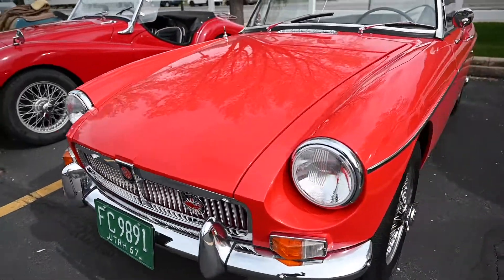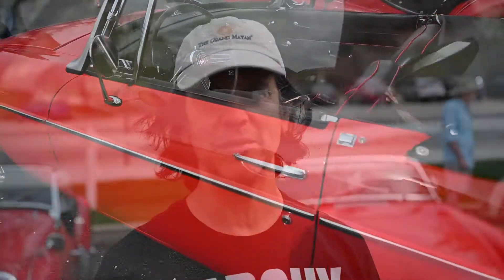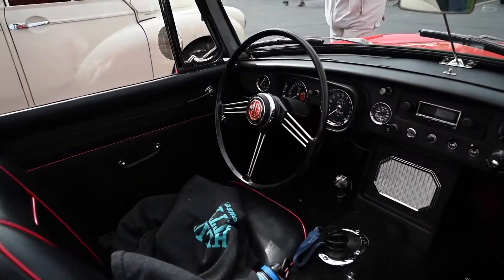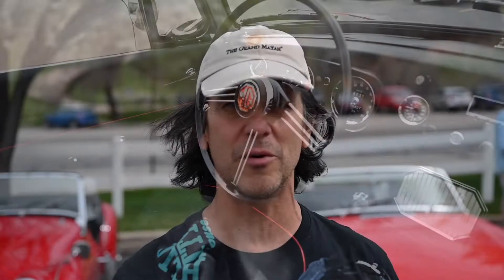My friend Drew had one, and we saw one for sale, and my dad said you should get that. My mom said she wouldn't ever let me have one. Anyway, so I searched and searched. I knew I wanted a 67, and I looked for probably about three or four months, drove 12 cars, and ended up with this one.